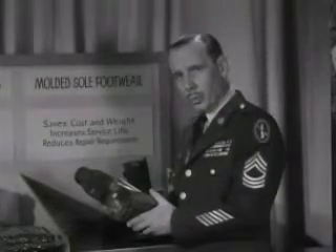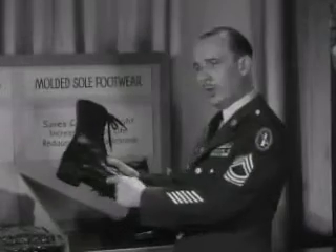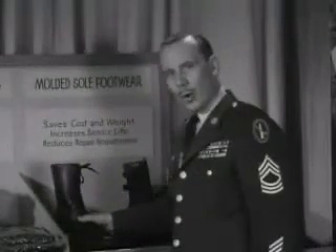This molded sole footwear, for example — the sole is molded on during manufacture and will last for the life of the shoe. No more repair bills.